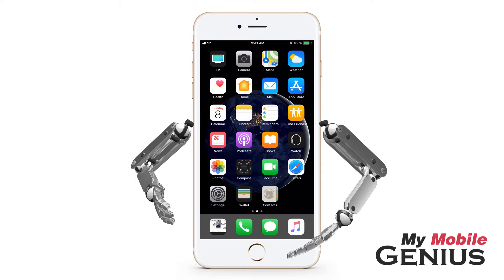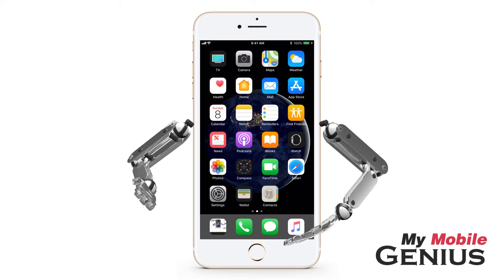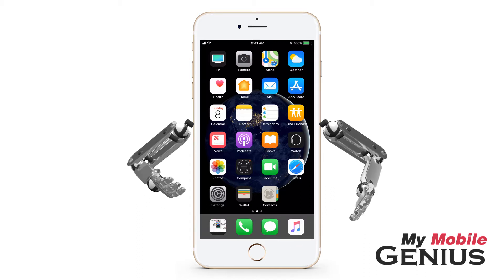The Dock is a handy toolbar that allows quick access to apps. Unfortunately, it only holds a few apps. Placing a folder in the Dock allows you to access even more apps from the Dock.